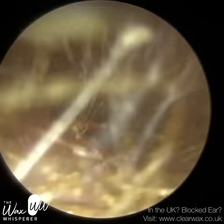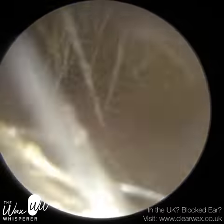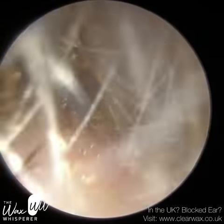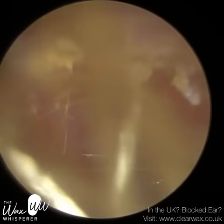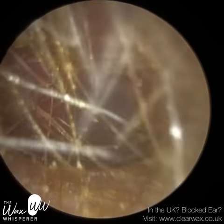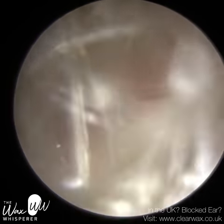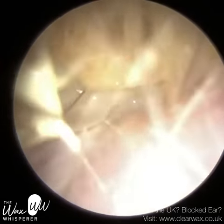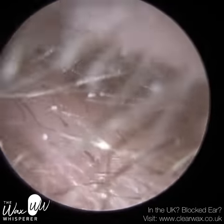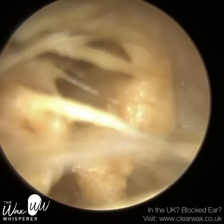One of the reasons for a wax build-up could be the hairs in the ear, because the wax, as it's trying to migrate, gets trapped. Think about it like a spider's web — the hairs matt with the wax and prevent it from fully migrating. But even if you pluck or trim them, they will grow back very quickly, much quicker than the wax can migrate, so it's not really going to be a long-term solution.